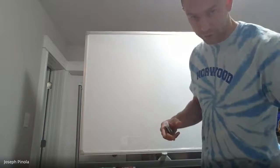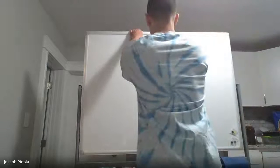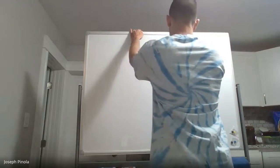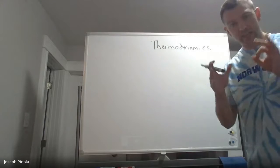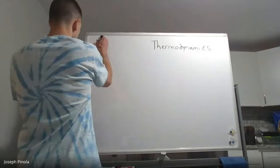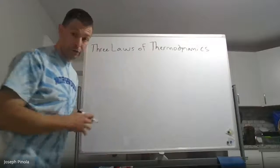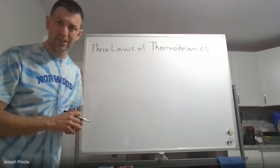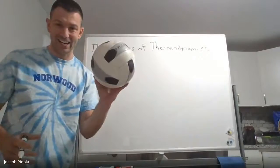The answer lies in the first of what are three laws that deal with the way that heat flows. We have a special name in physics for the way that heat flows — we call it thermodynamics. And just like Newton had three laws of motion, there are three laws of thermodynamics. Let's take a look at what those are and see if we can answer our question about the air inside the volleyball.